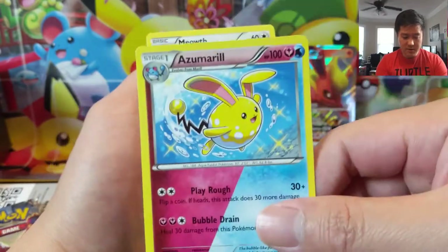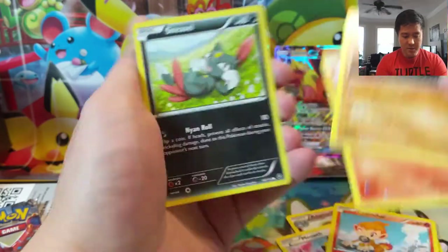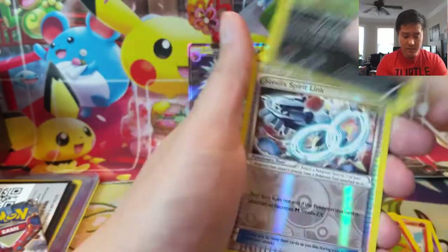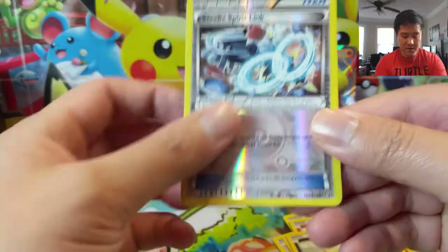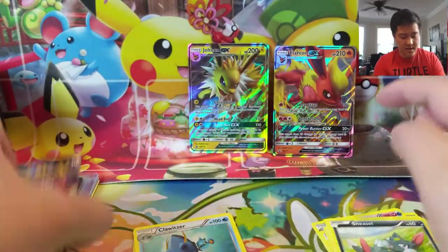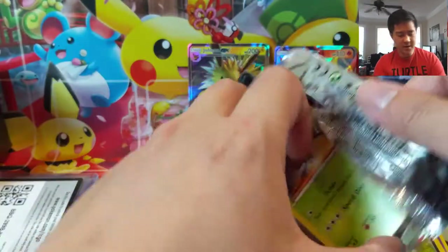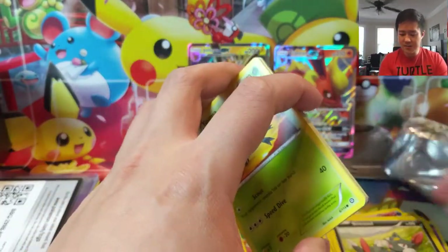We have Azumarill — the dual type is interesting. Nosepass, Sneasel, Litleo, Steelix Spirit Link Reverse, and then just a Clawitzer. So nothing there. We'll kind of turn through these guys pretty quick and then eventually get to our Cosmic Eclipse.